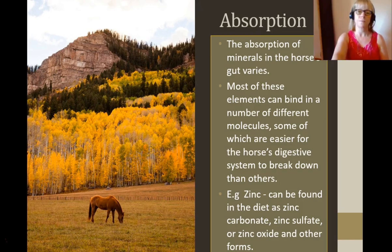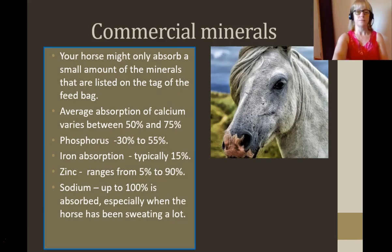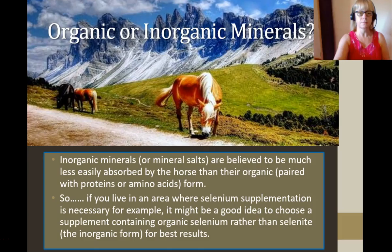The absorption of minerals really does vary from horse to horse. They combine in different molecules, some of which are easier to digest than others. For example, zinc can be found in zinc carbonate, zinc sulfate and zinc oxide. If a horse has ulcers or isn't digesting food very well, perhaps they're not absorbing as many minerals. Your horse might only absorb a small amount of the minerals listed on the tag of the feed bag. The average absorption of calcium varies between 50 to 75 percent, phosphorus 30 to 55 percent, iron may be only 15 percent, and sodium can be absorbed up to 100 percent, particularly if your horse has been sweating.